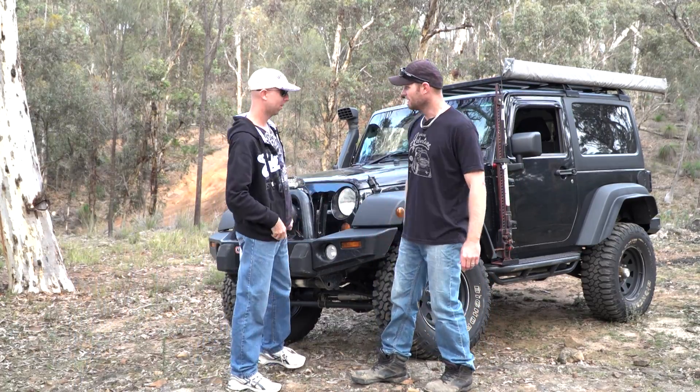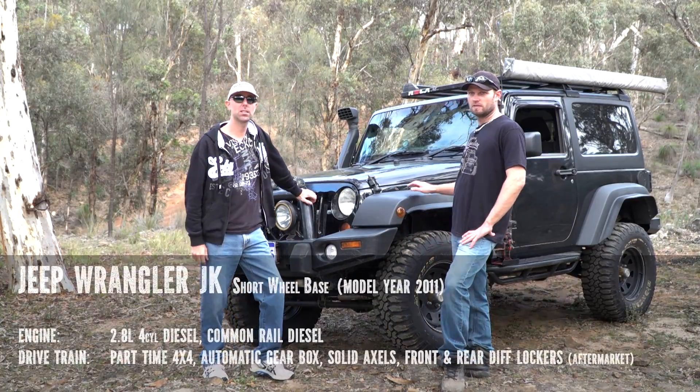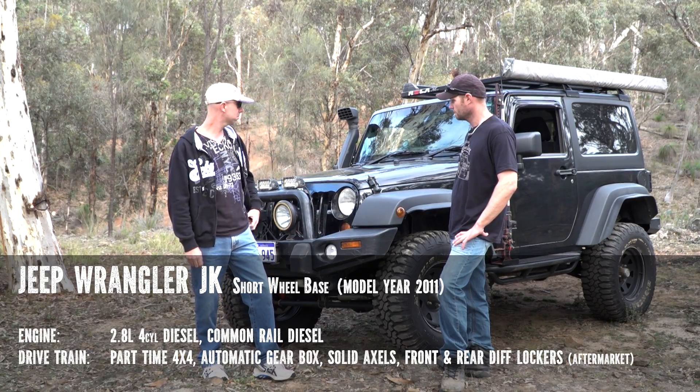How you going? Do you want to tell our audience what make, model and year? This is a 2011 Jeep Wrangler JK CRD — so it's the diesel with the automatic, which makes it easier for the rock crawling, moderate lift, and solid axles front and rear, part-time four-wheel drive.